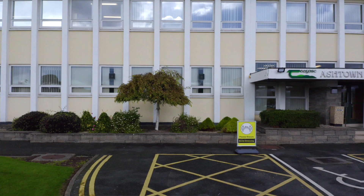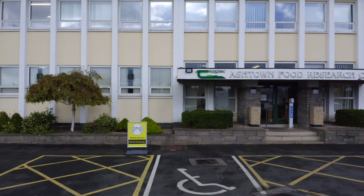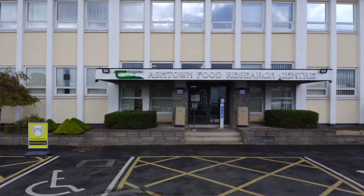Welcome to the sensory science suite at Teagasc, where food companies have access to a wide range of facilities, including a state-of-the-art sensory testing lab as well as consumer taste panels and trained sensory panels for profiling food products.